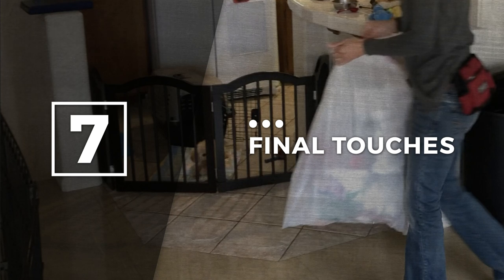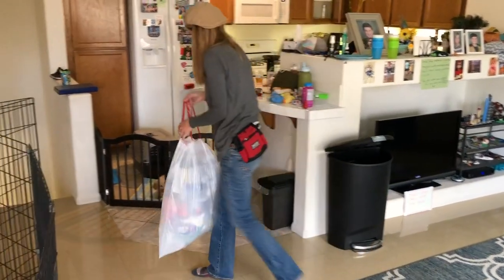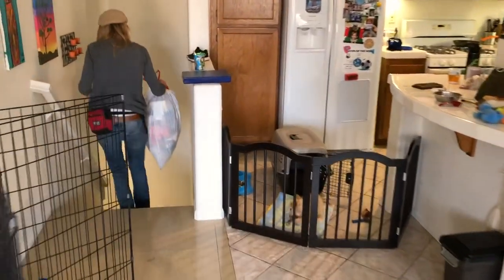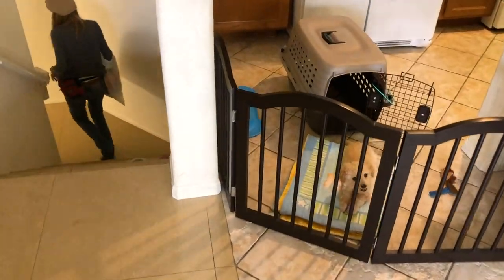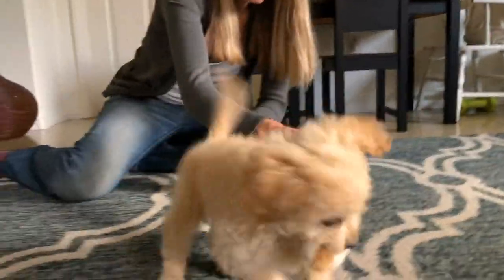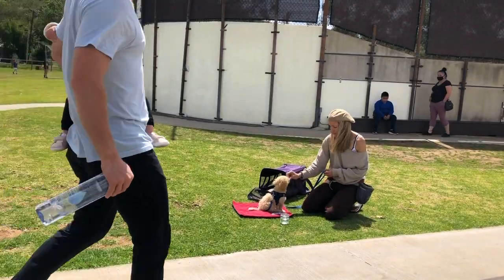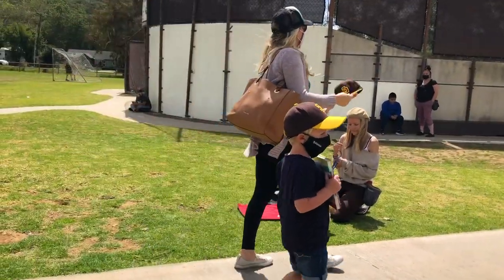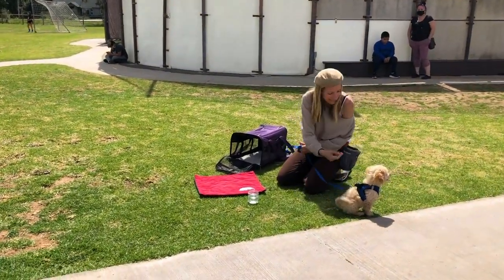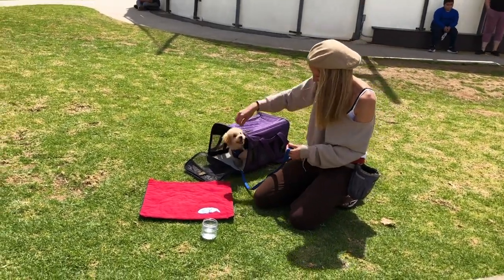Step seven: the final touches. To close the gap between formal training sessions and the practical use of the crate, start by having the puppy in their safe space with a chewy when you take out the trash or go to water the outside plants. When you do this, it's ideal if the puppy has already had other mental and physical needs met — for example, a short play session, an opportunity to go potty, and 10 to 20 minutes outside for a 'watch the world' session. If their physical and mental needs are already met, they are more likely to curl up for a nap once they walk inside their gated safe space.